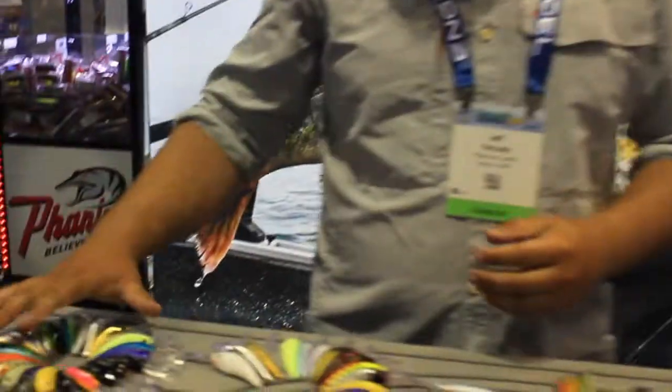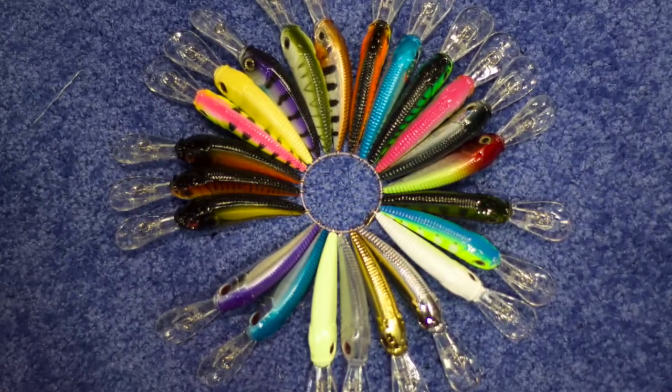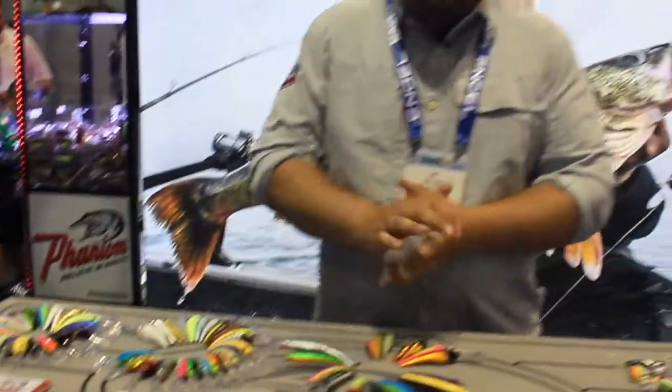A really popular bait for us has been the Banshee. That's a staple in all the Midwest inland lakes — just a really good shad style of bait, super loud.